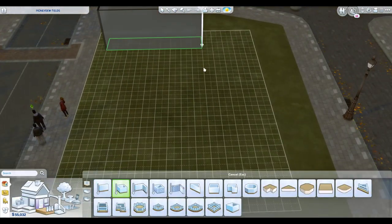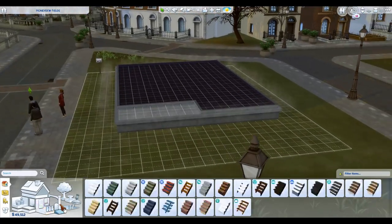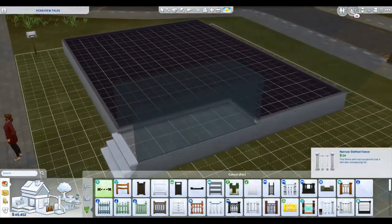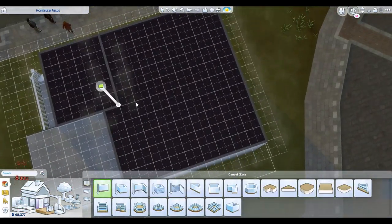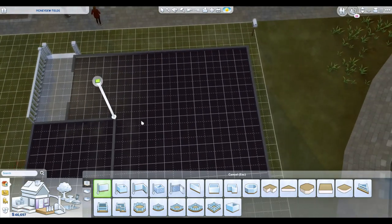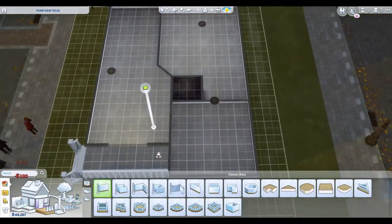Hey guys, welcome to my channel! Today we are building a house for the triplets to live in for the Discover University let's play. We're going to be starting here super shortly. I do have a couple of episodes already recorded — I recorded this and then just started playing because I was too excited to stop.